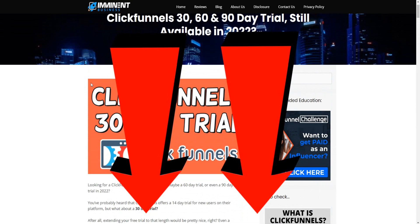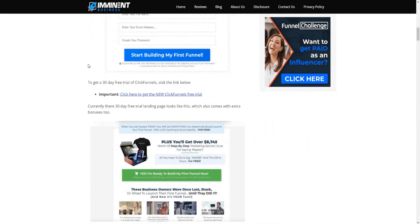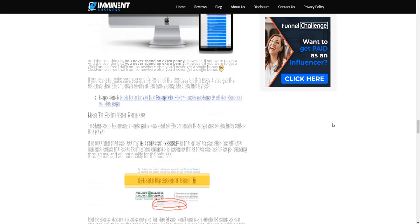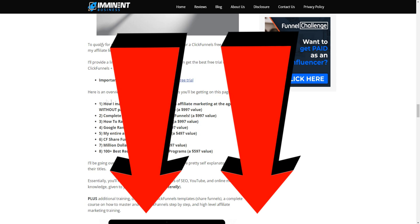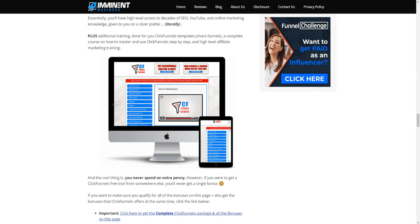I will also be leaving a link down below to my article which goes over all the trial offers for ClickFunnels — I'll be updating that if there are any changes in the future. If you sign up through my link down below, I will be giving you some bonuses to help you get on the right track and succeed with ClickFunnels, including affiliate marketing and ClickFunnels training.